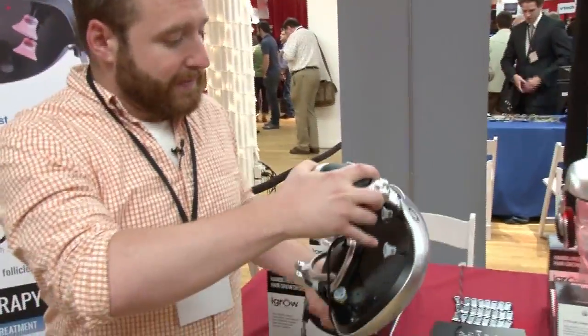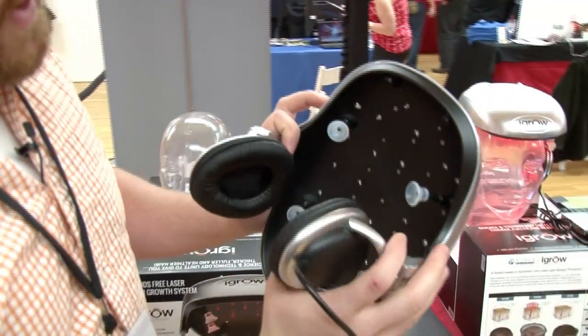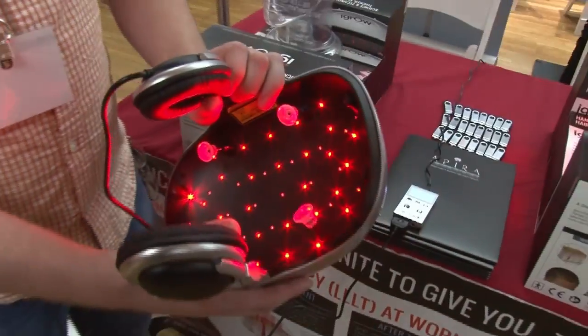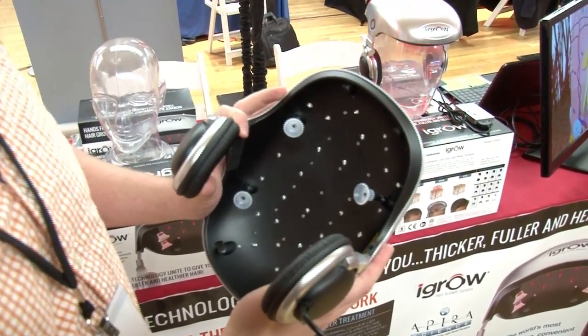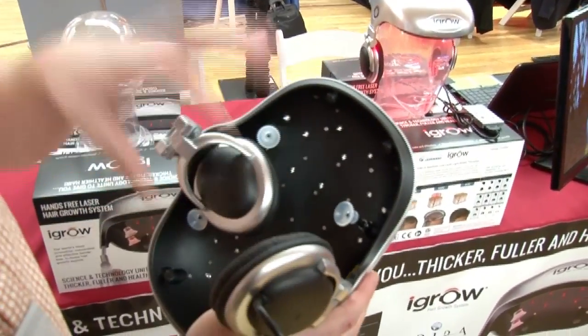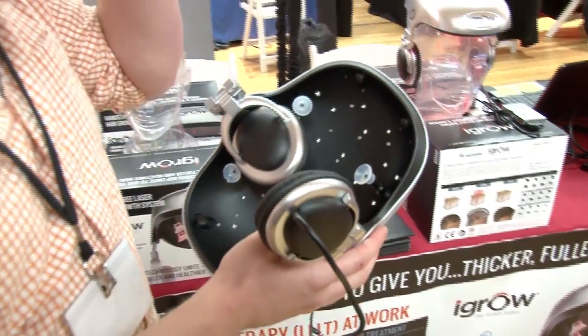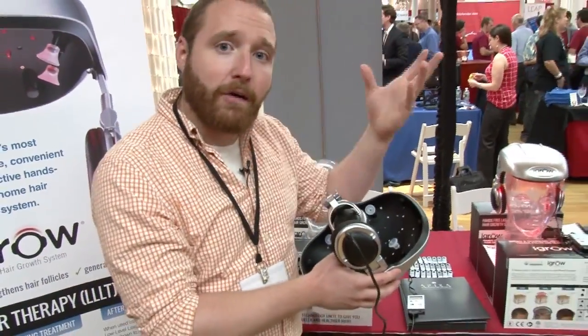I'll pop this off, and as you can see, it's just a basic helmet. In here there are about 20-something LEDs that fire off 655 nanometer wavelength lasers. It's basically a low laser therapy, cold laser therapy, and they fire into your scalp and allow the skin covering the follicles to open and allow for your hair follicles to come out more.